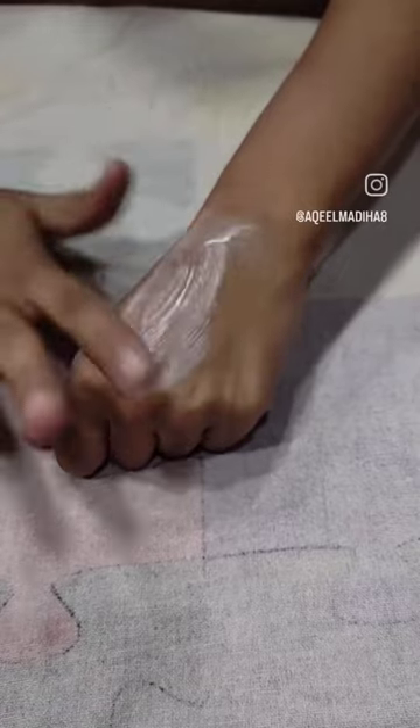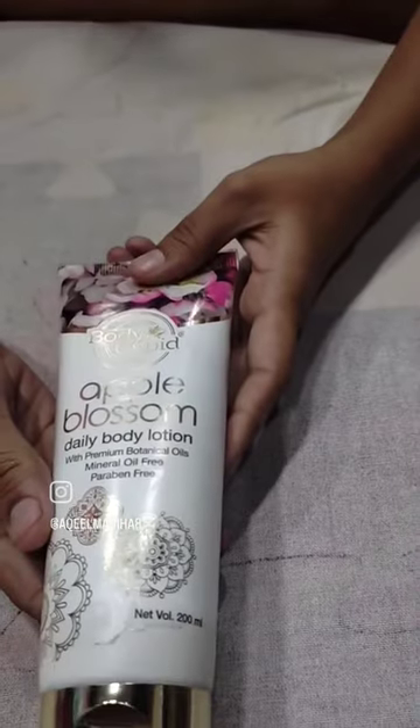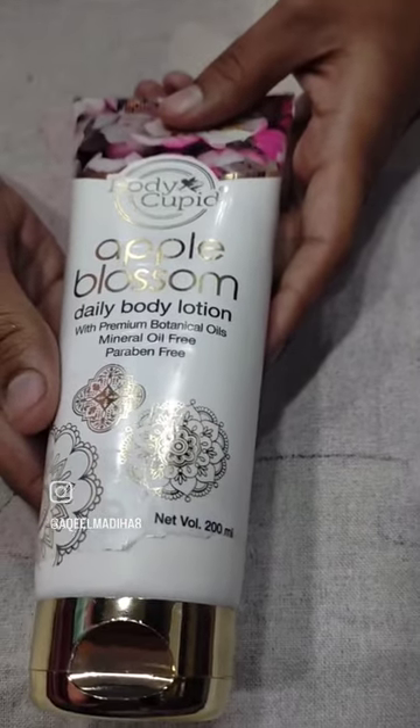It is very good. There is a little bit of greasiness in this lotion, but the smell is very good. Overall, the lotion is very good.